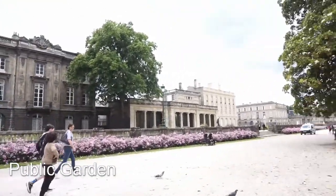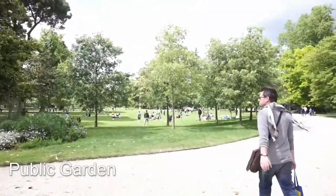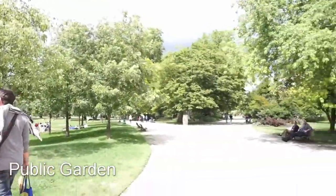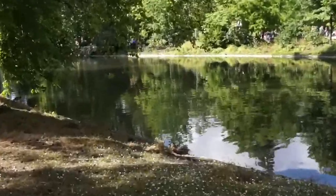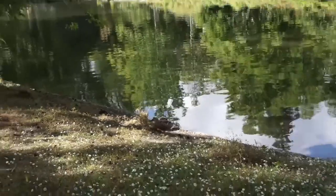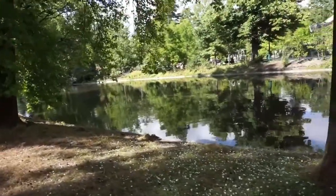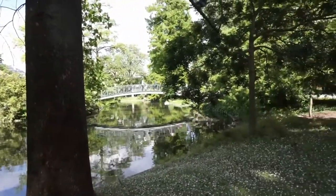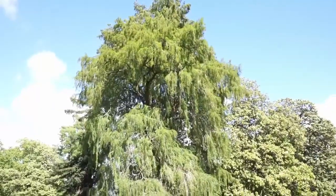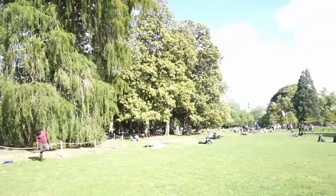We are going to have some picnic today. This huge park was built during the 1700s, and it's the place where all the Bordelais come for relaxing, for just being with the family, going on picnics, playing sports, or just lying on the grass and enjoying this beautiful landscape.